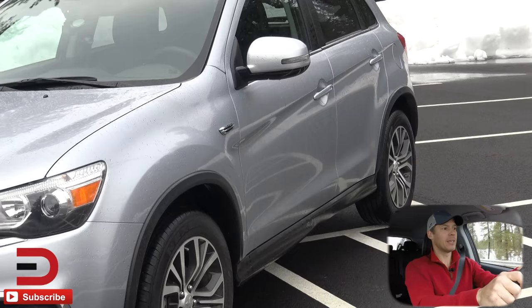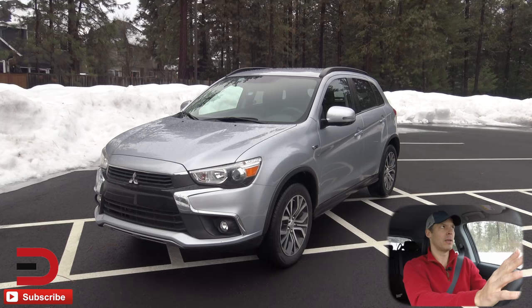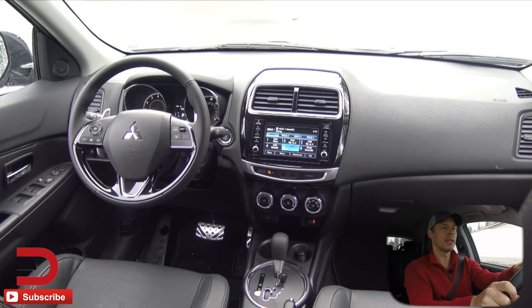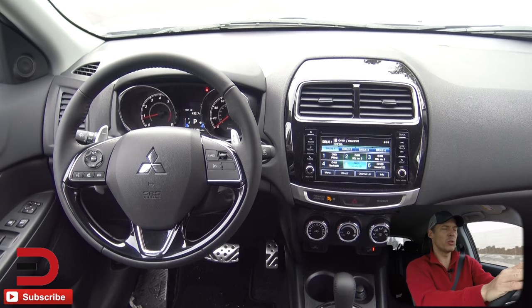The compact SUV rival lineup for the Outlander Sport includes the Ford Escape, Jeep Compass, Kia Sportage, Subaru Crosstrek, and the Nissan Juke — a stacked field. Exterior-wise, it's really hard to compete with some of those others. I love the way the Subaru Crosstrek looks. The Kia Sportage has some great things on the inside that this one does not. What I'd say about the interior of the Outlander Sport is vanilla — nothing super exciting when you step in.